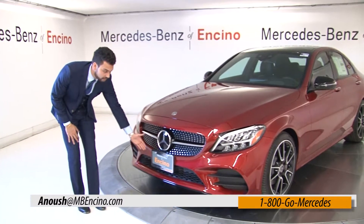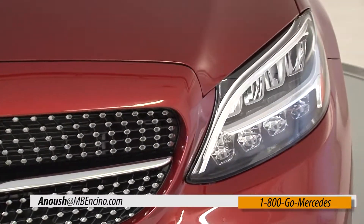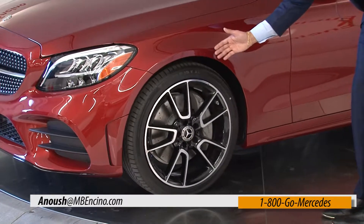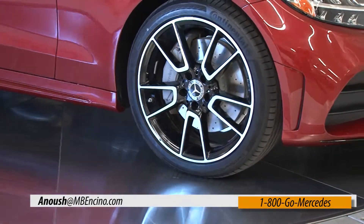New bumper on the AMG pack. We now have the diamond grille on the C300, available for the first time. The new headlight design. Also, these wheels are beautiful 19-inch wheels, which were previously available only in the AMG or the C43 C-Class. But now you can have them in a staggered setup on the C300 with the sports package if you like.